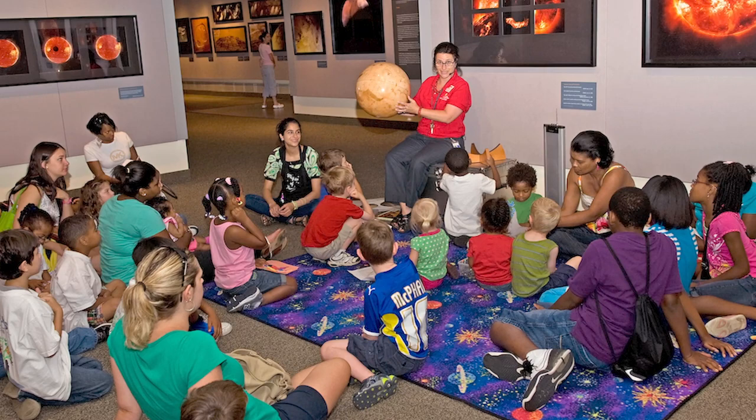Hi! Welcome to Flights of Fancy Storytime. I'm Anne and usually I read stories and do craft activities in the National Air and Space Museum. We're bringing some of our museum stories to you at home. Today's story is about a flying circus.